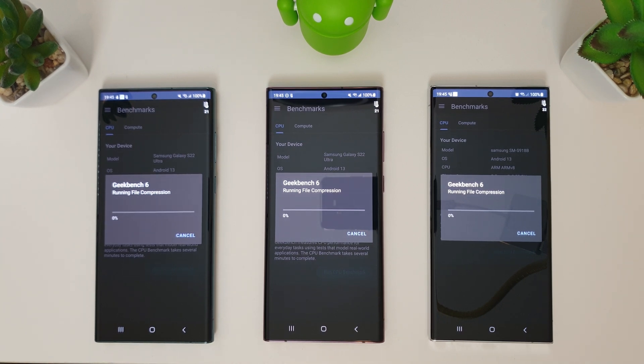You'll also notice we've got the temperature widget in the top right and they all started at 100% battery, so it'll be interesting to see how they last. Anyway, let's get on with the test and see how they do.